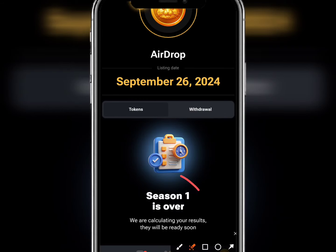After scrolling down, here is where you are going to see your total Hamster points. It will say 'we are calculating your result, they will be ready soon.' This is where you are going to see it, and these are the tokens they are going to send directly to the wallet you connected.